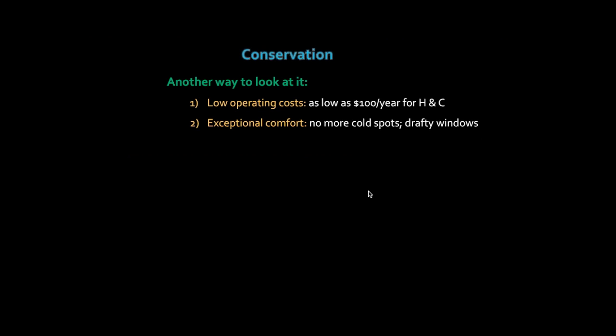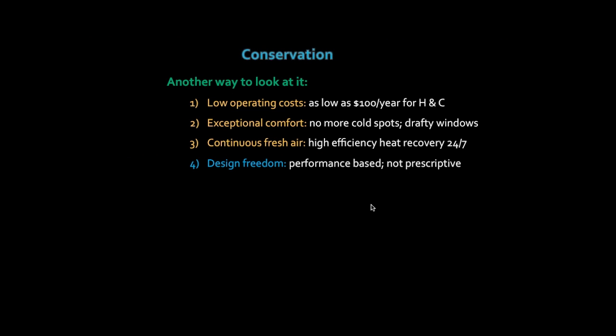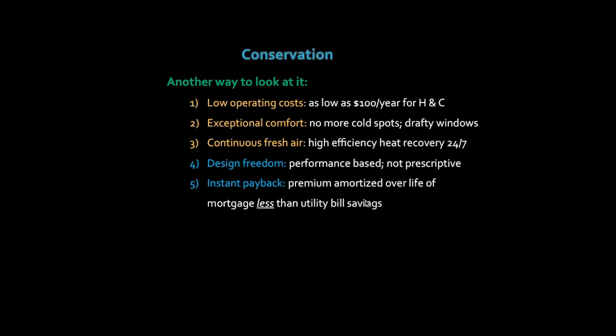Another way to look at passive house metrics: low operating costs — as low as $100 a year for heating and cooling. Exceptional comfort with no cold spots, no drafty areas by windows, and no condensation or mold issues because the house maintains one very consistent temperature throughout. Continuous fresh air, because you're using high-efficiency heat recovery to always be bringing air in and reclaiming energy from the exhaust air as it goes back outside. The standard is performance-based, so as long as you hit those numbers you can make it look any way you want — it is not in any way prescriptive.